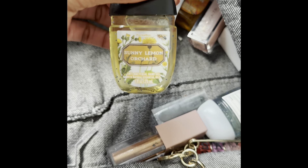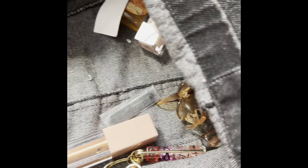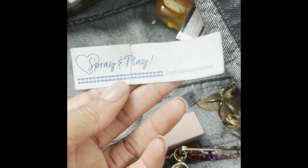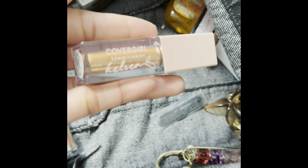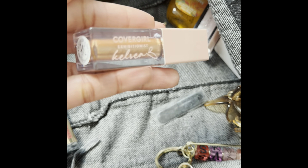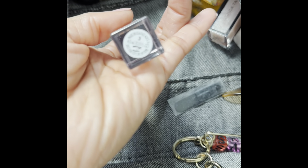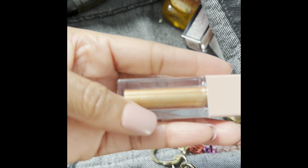Here's a Sunny Lemon Orchard pocket bag — one of my favorites. Another Crystal Blue Coast pocket bag. Here is a Sniffy Paper from Bath and Body Works. This is another CoverGirl gold eyeshadow — it's called Kelsey Exhibitionist. I don't know the color of this particular eyeshadow, but it's a gold eyeshadow and I do like it.